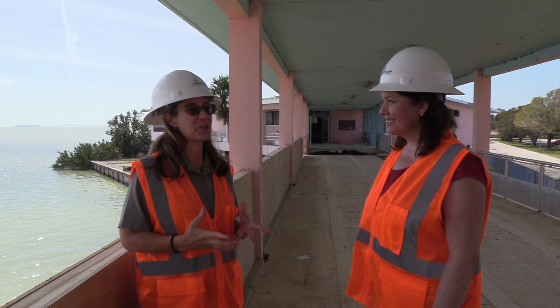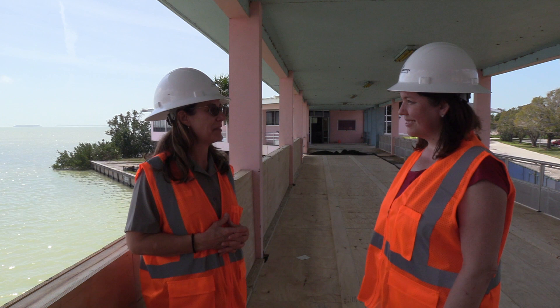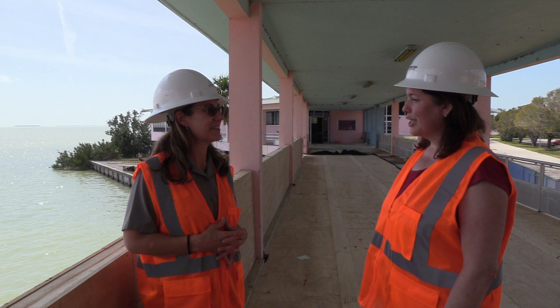What's the significance of the pink color? So, the pink and turquoise colors definitely play off of the Miami look and the tropical feel here in South Florida.